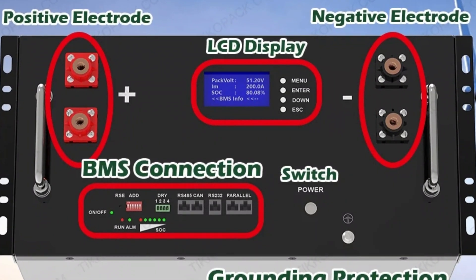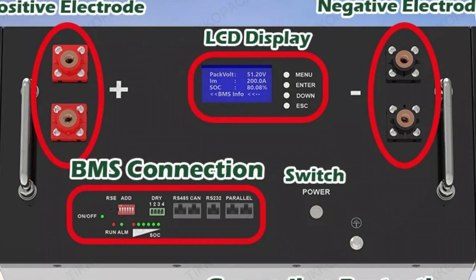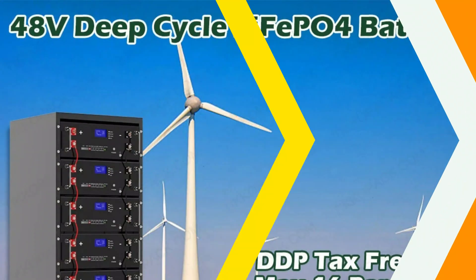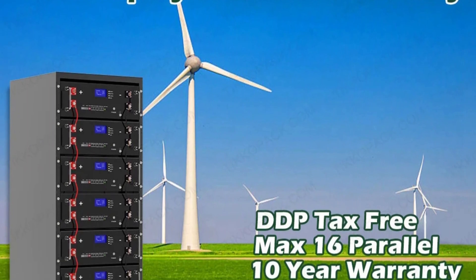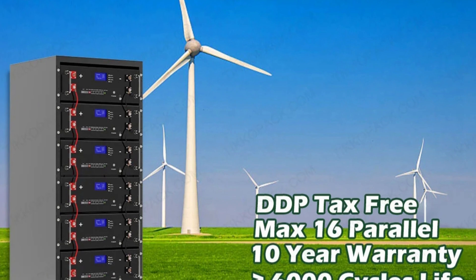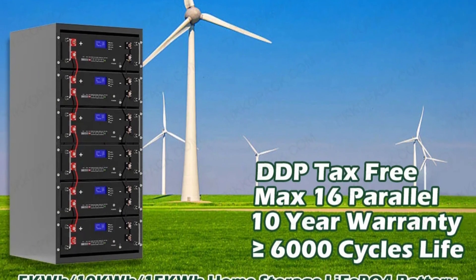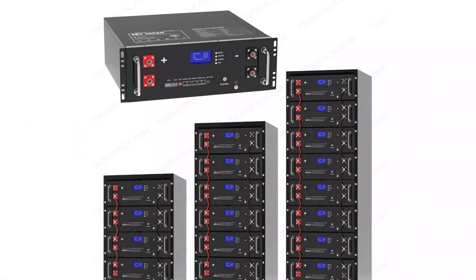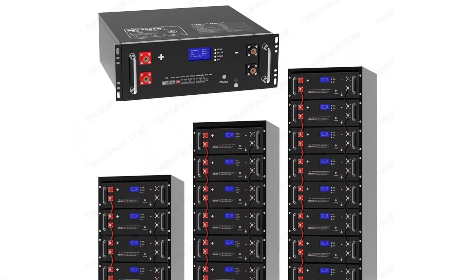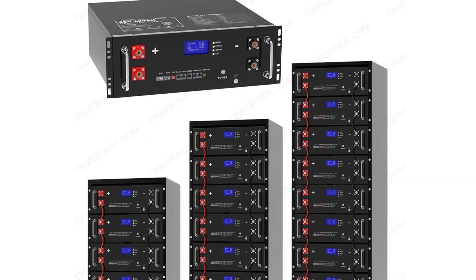This ensures longer cycle life, higher energy density, and enhanced safety compared to traditional lithium-ion batteries. It is versatile, suitable for various applications like backup power, solar energy systems, and powering electronic devices. The pack is built with high-quality materials and designed for durability, ensuring reliable performance even in challenging situations. The user-friendly design simplifies the setup process, saving time and effort for both professional installers and homeowners.